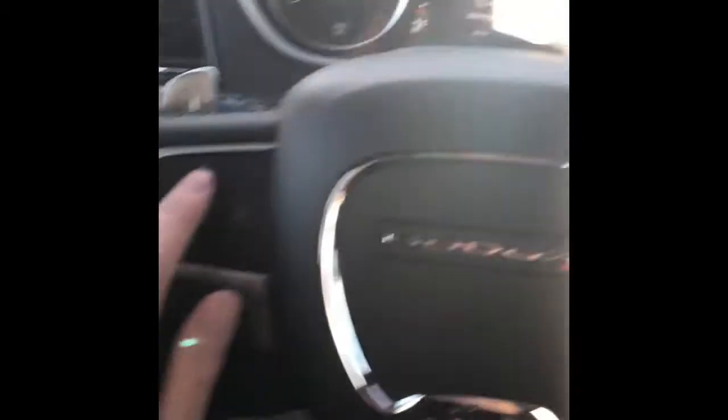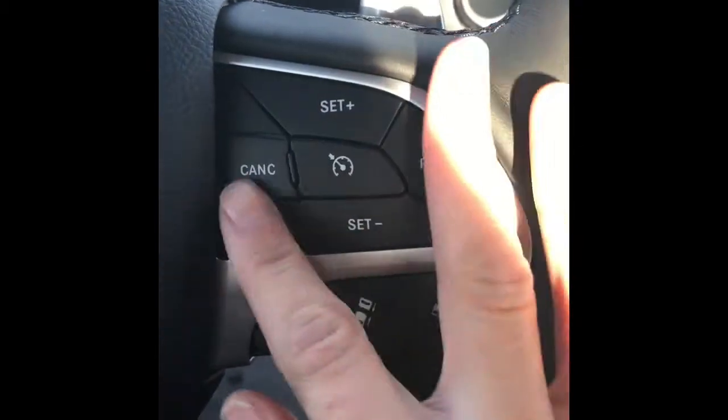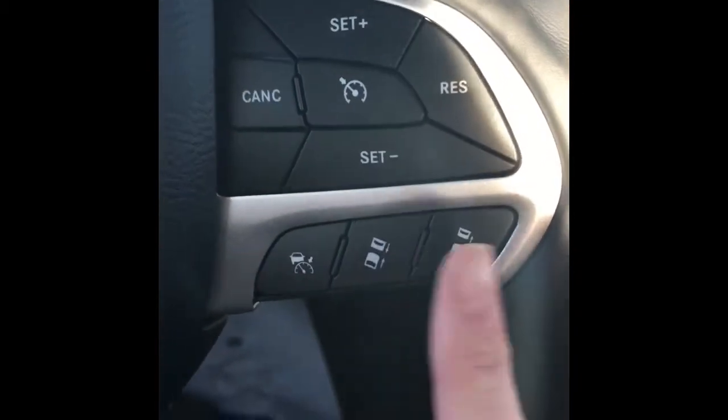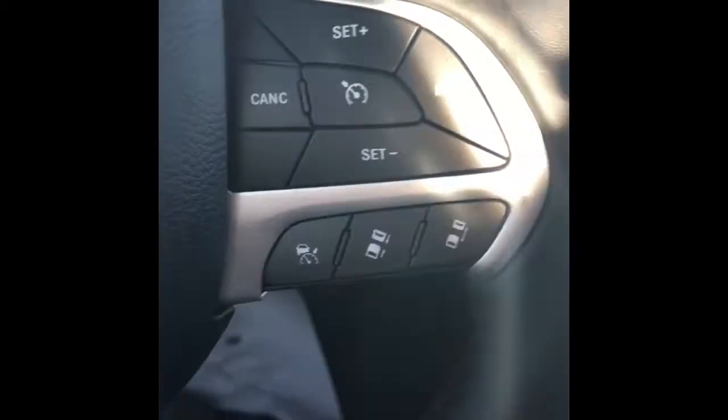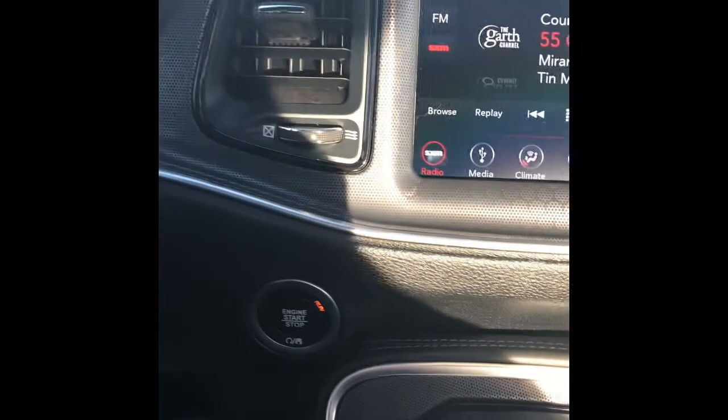On your steering wheel on the left, you have your dashboard options plus your Uconnect. Coming over to the right, you have your cruise control settings, as well as your sensors for the front and back to adjust them.